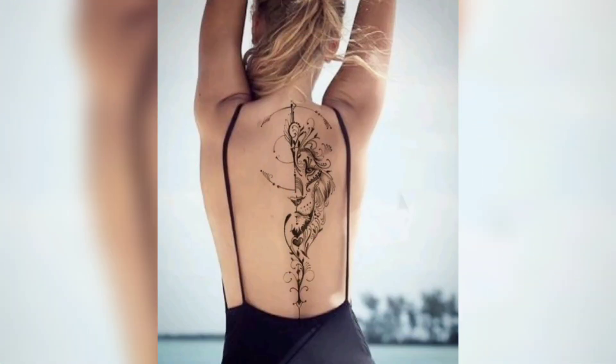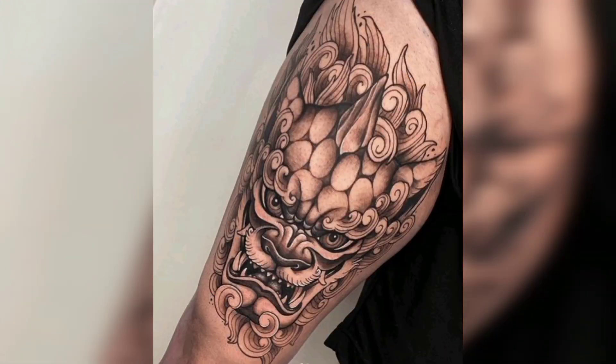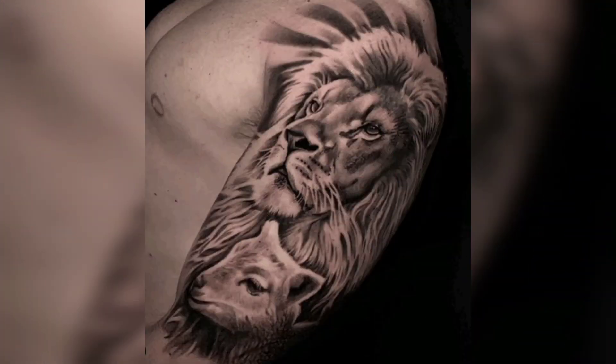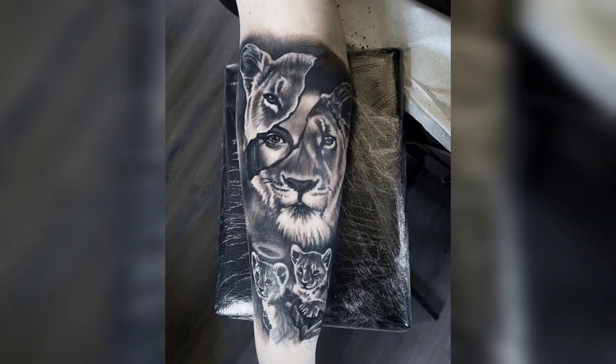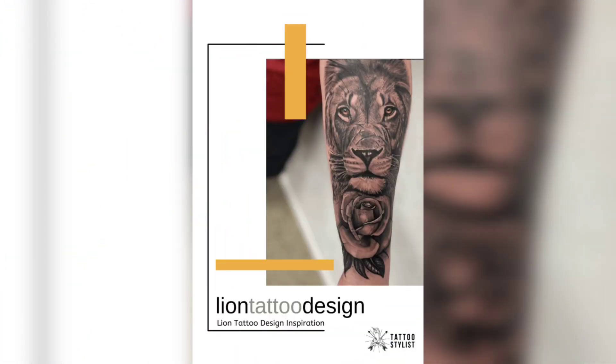Another popular lion tattoo design is the lion and cub tattoo. This design features a lion with its cub and it symbolizes family, love, and protection. It is a popular choice among parents who want to showcase their love for their children. This design is often done in a realistic or illustrative style and can be done in black and gray or colored ink. A lion and cub tattoo is perfect for parents who want to represent the bond between a parent and a child.